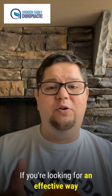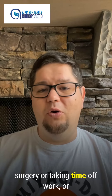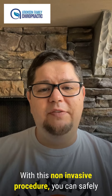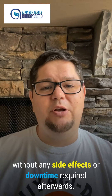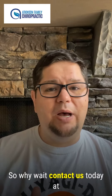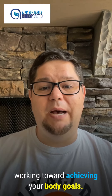If you're looking for an effective way to reduce stubborn fat deposits without having surgery or taking time off work or other activities, then Xerona laser treatments might be just what you need. With this non-invasive procedure, you can safely and quickly melt away unwanted fat without any side effects or downtime required afterwards. No needles, no freezing, no side effects, and no downtime. So why wait? Contact us today at 704-827-6560 and start working toward achieving your body goals.